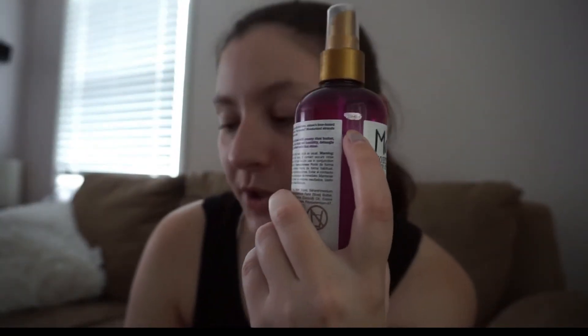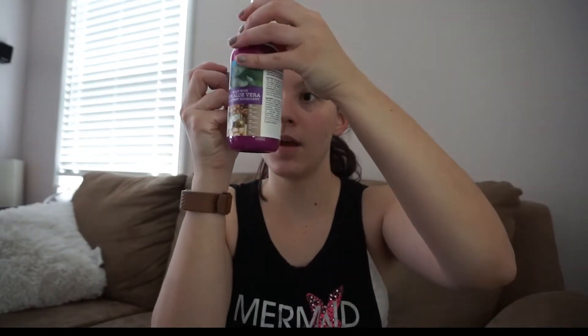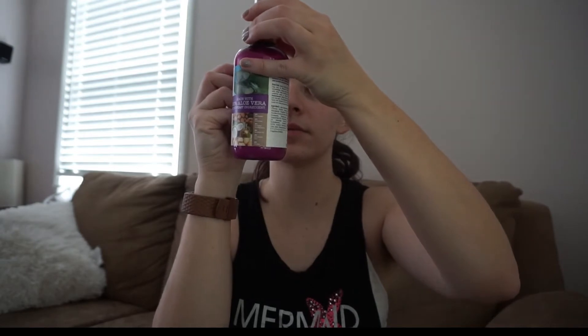This is the Maui Moisture Frizz Free and Shea Butter. I was at that sparkly line and now I'm like where my fingertip is. I've used this 10 times. I started using less of it because it makes it so I have to shower more. But right now it's been so hot in Michigan that I've been showering like three times a day — gross. Moving on.